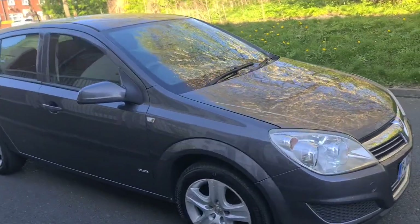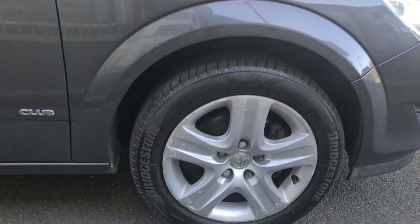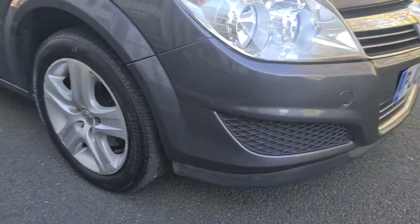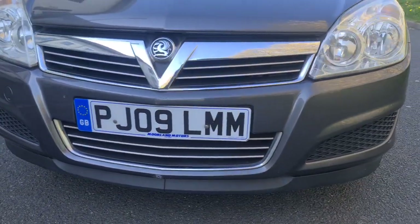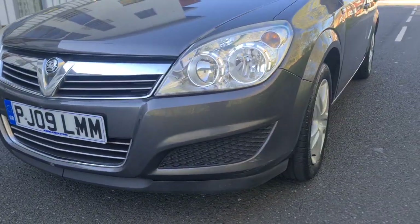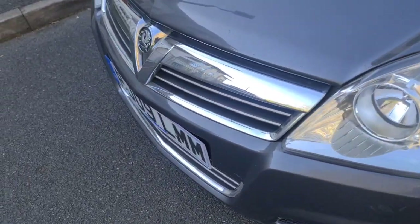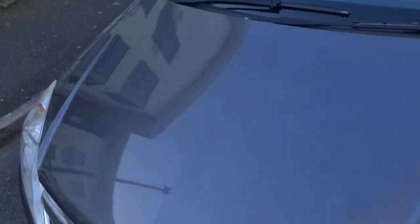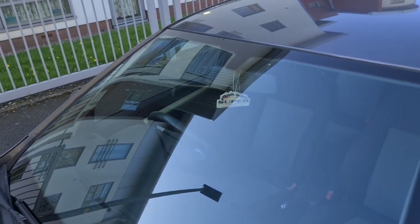Let's have a quick look around the bodywork. Coming to the front wing — very clean. Front alloy in great condition. Coming round to the front bumper, very clean all round, great condition. The headlights are great, front grille great, bonnet very clean. Windscreen is clean — no cracks or chips.